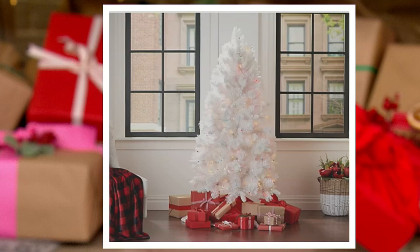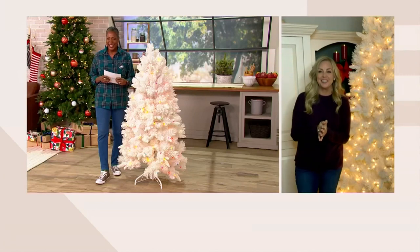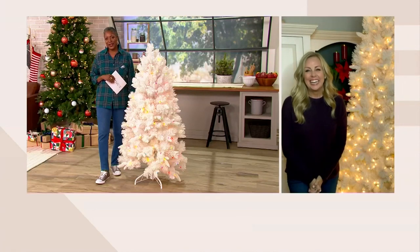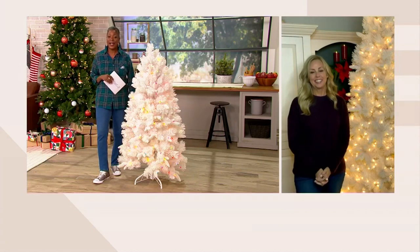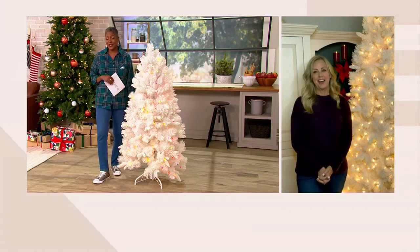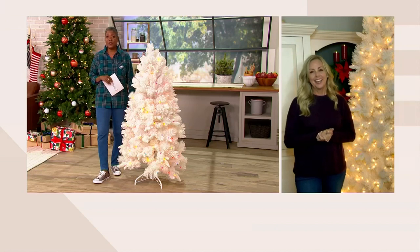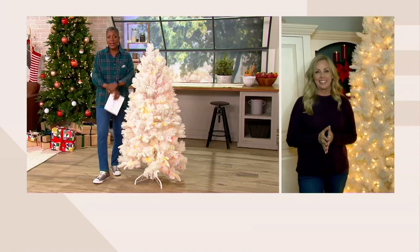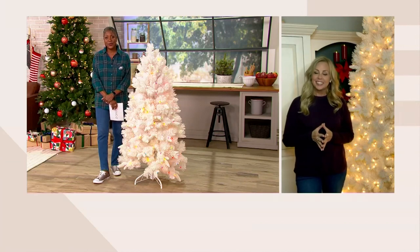Michelle, always a pleasure — thank you for being here. It's been so long, good to see you. We love decorating — I have maybe five Bethlehem Lights trees, I just keep getting more because I love them so much. The Christmas tree is the centerpiece for many of us for our holiday decor.